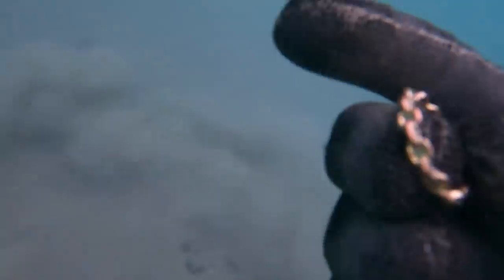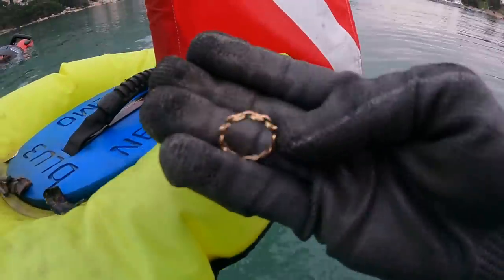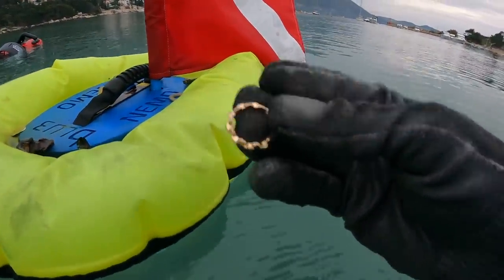No! No! I thought it was real but it's a spiky! Oh no!